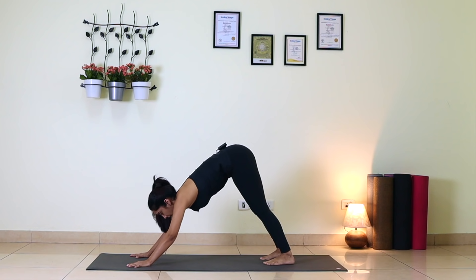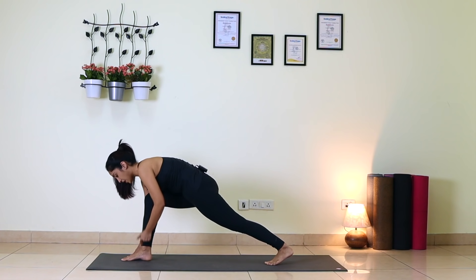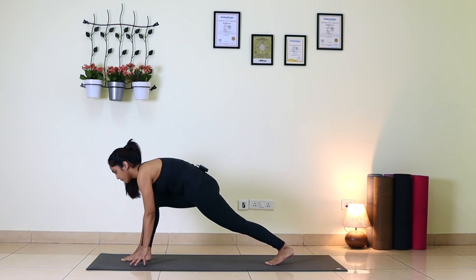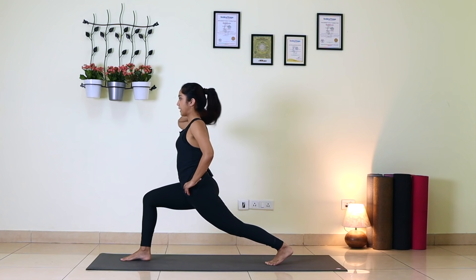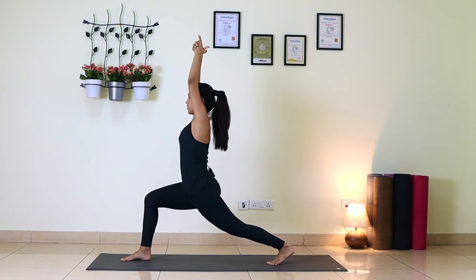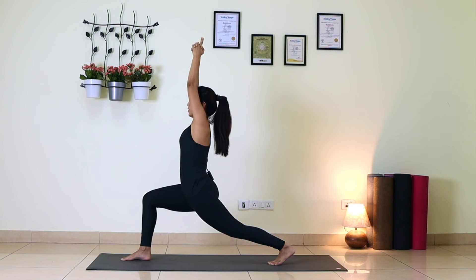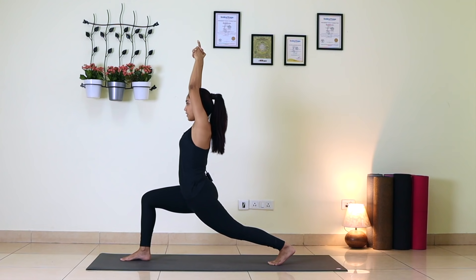Now look forward and step your right foot forward in between your palms. Right knee and right ankle in one line, right thigh parallel to the floor. Gaze forward. Both hands at your waist, lift your chest up, and extend your arms up. You can interlace your fingers, index finger pointing up. Keep pushing your left heel back, keep your left leg absolutely straight. Breathe — one, two, three, four, five.